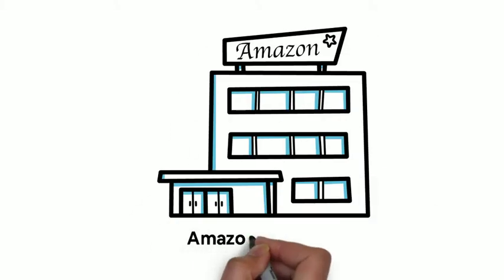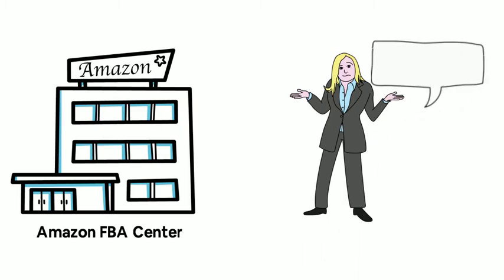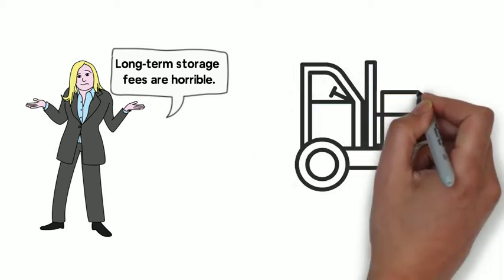Storing your products in Amazon FBA centers isn't free. Once your product stays in Amazon centers for more than one year, long-term storage fees are horrible. They charge per unit. It makes you bleed.